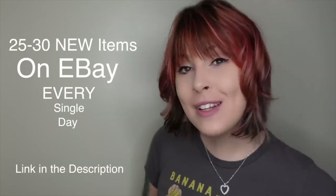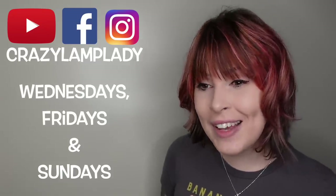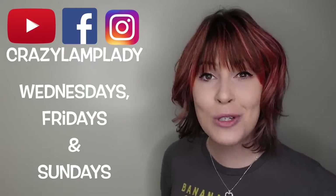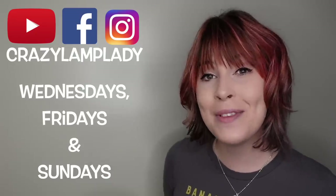If you're interested in a shirt, the link is down below in the description. I will see all of you tomorrow for part two of this video — I hope you're looking forward to it. In case you spotted something you just can't live without, we post 25 to 30 new items in our eBay shop every single day — link is in the description. If you enjoyed this video, we post videos just like this every Wednesday, Friday, and Sunday, so make sure you hit the subscribe button and check out the playlist link in the description.